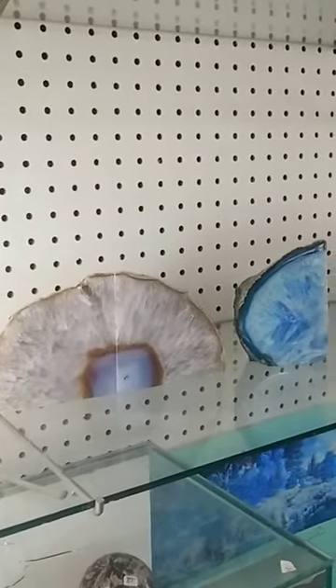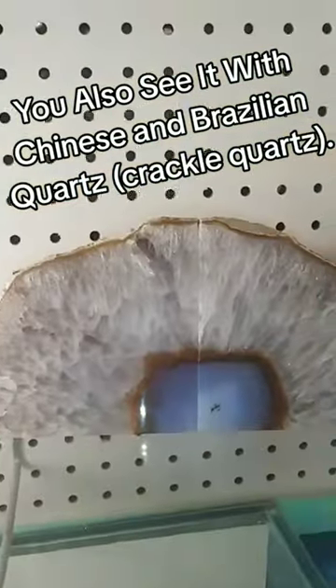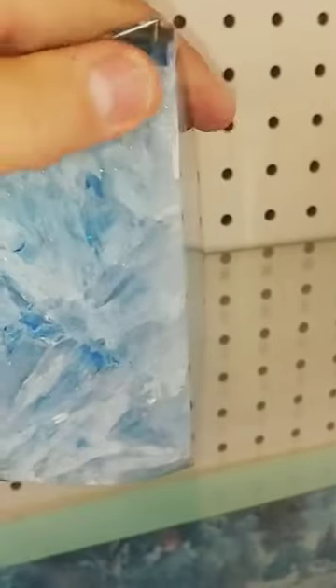You see this most often with Brazilian agate, like this one here. This is a dyed piece. This is a natural, for contrast. But the number one tip you need to keep in mind is if you see color pooling in fractures, it's probably dyed.